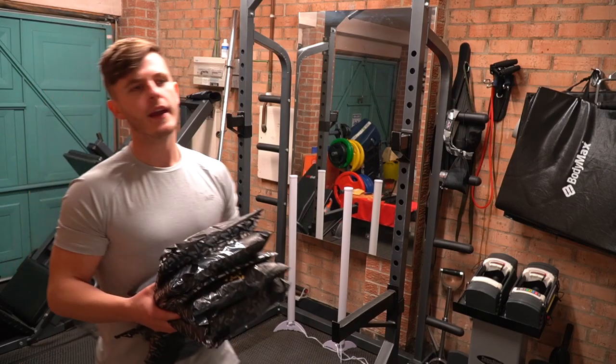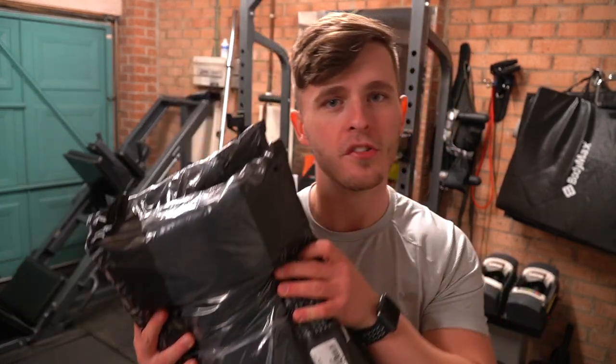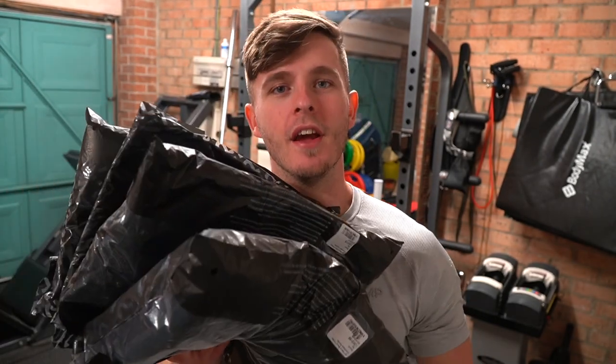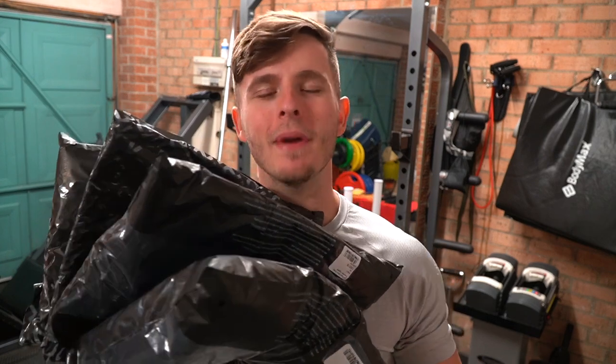So a lot of you guys are based in the UK — I can see it in my YouTube analytics. Black Friday never really took off here until about three or four years ago. Not so long ago, we adopted the Americanized Black Friday here in the UK, and I could not be happier about it.